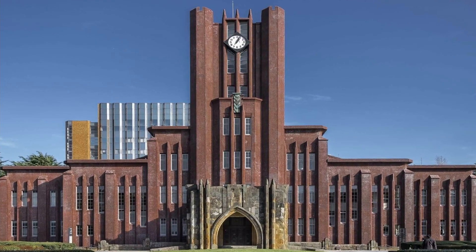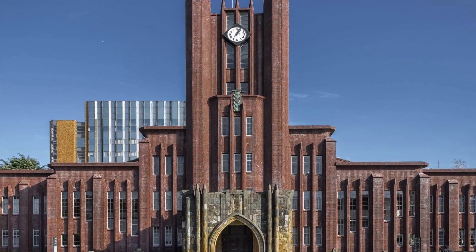Today we're going to talk about the University of Tokyo, which is of course one of the most prestigious universities in the world. A lot of people struggle to secure a spot there, so we're going to talk about what you need to get an admission.